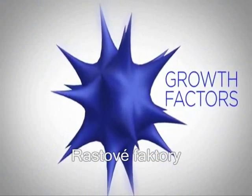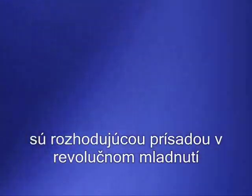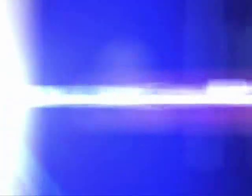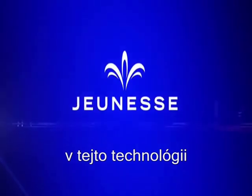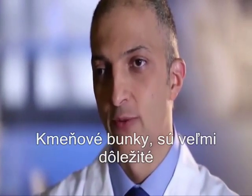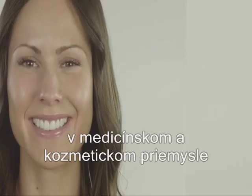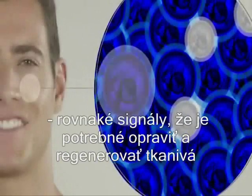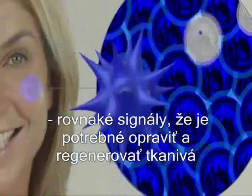Growth factors are the critical ingredient used in a revolutionary youth-enhancing system developed by a global leader in this technology. The company is Jeunesse. The state-of-the-art product is Luminesse. Stem cell technology is very important to medicine and to the cosmetic industry because it's allowing us to deliver to the body exactly the same growth factors, the same signals that it needs to repair and regenerate the tissues.